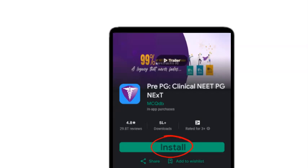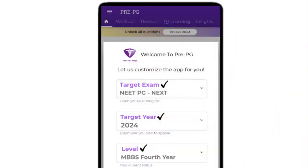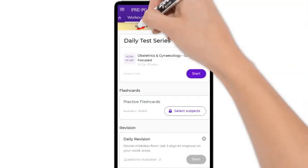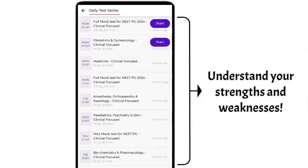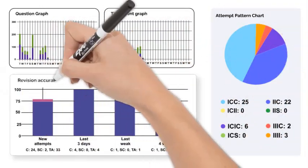After installing the app and signing in, select your target exam, target year, and current level. The first step is to assess where you currently stand. Start by appearing in free daily tests — this will give you an understanding of your strengths and weaknesses. The feedback you receive is invaluable in tailoring your preparation.